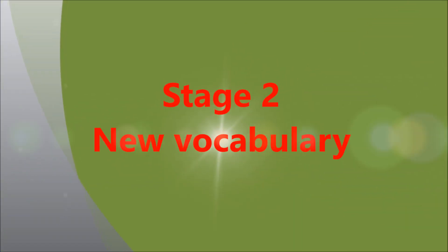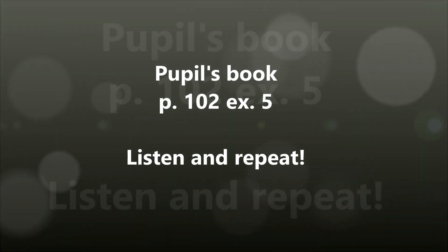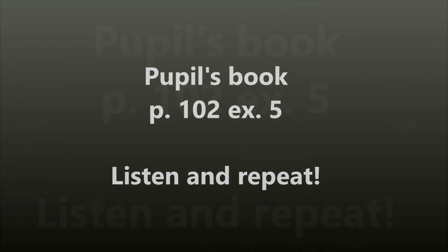Great job! And now let's go to Stage 2. New vocabulary. Изучение новых слов. Open your pupil's books at page 102, exercise 5. Listen and repeat.